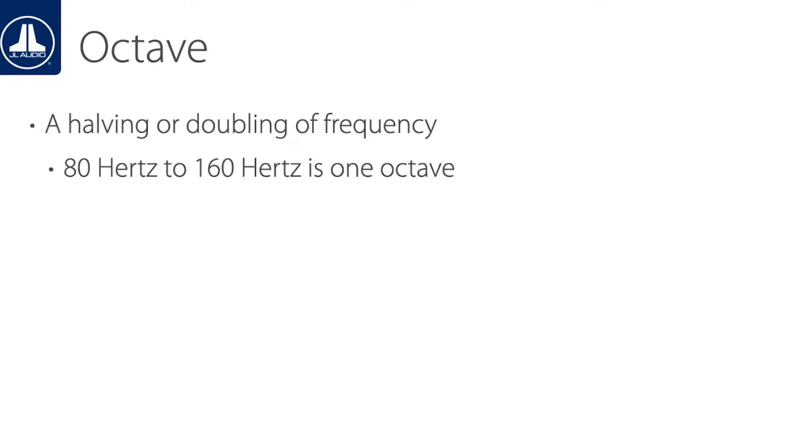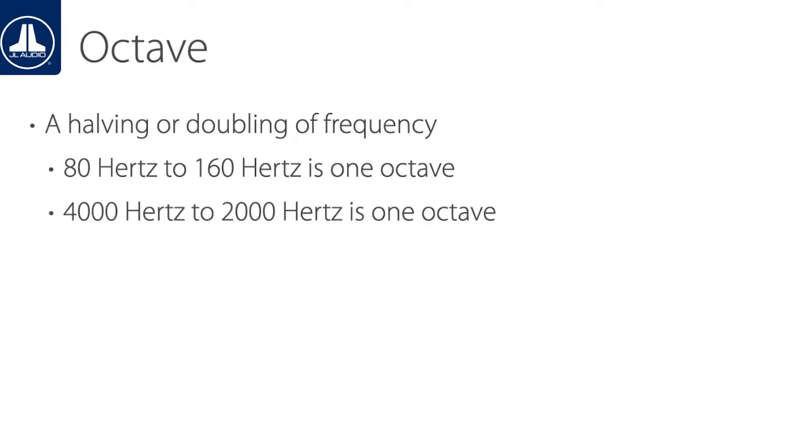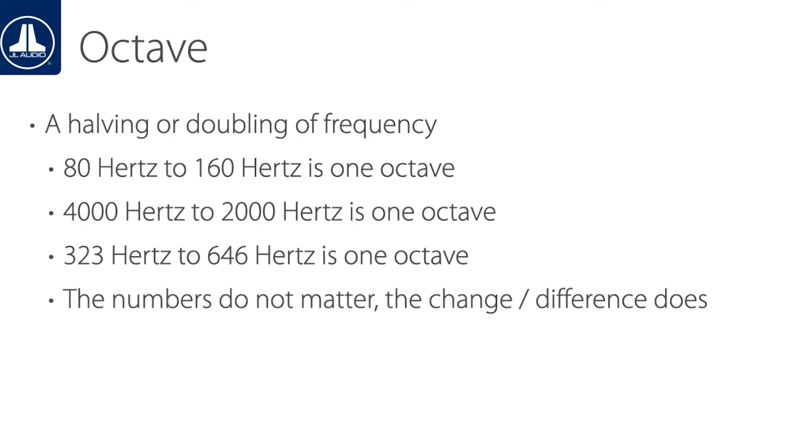So what exactly is an octave? Well it's pretty simple. It's the doubling or halving of a frequency. So if we go from 80 Hertz to 160 Hertz, that is considered one octave. If we go from 80 Hertz down to 40 Hertz, that is also considered one octave.